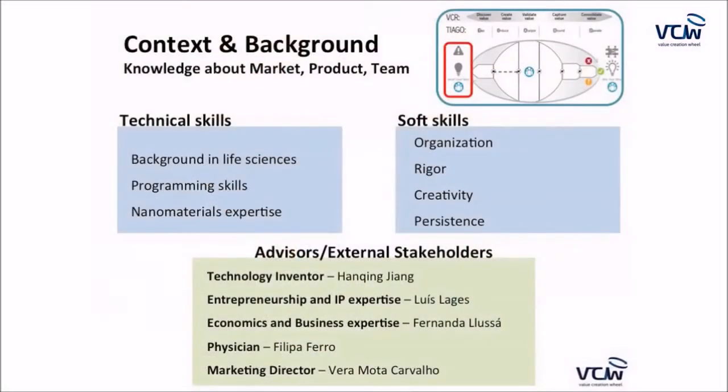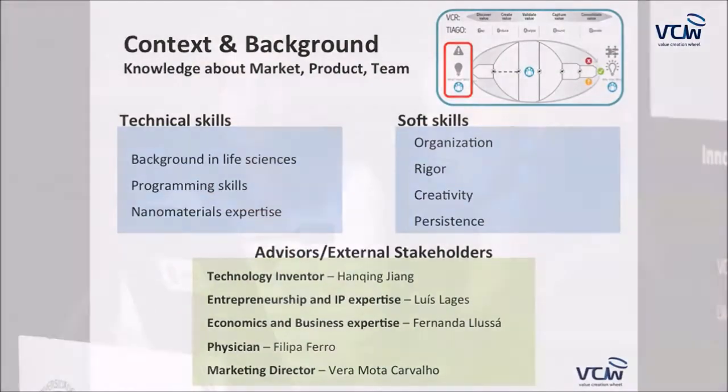Several characteristics in our team will benefit the product, like our background in life sciences, programming skills, and nanomaterials expertise. We also count on advisors and external stakeholders such as the technology inventor, IP, entrepreneurship and business experts, a physician — since this is a biomonitoring product — and a marketing expert.